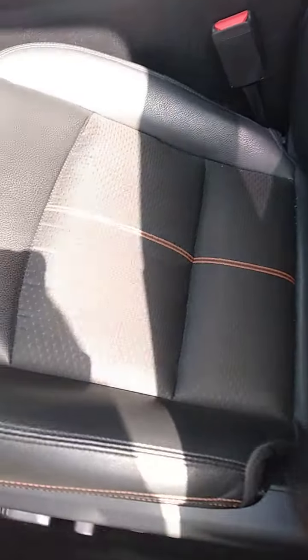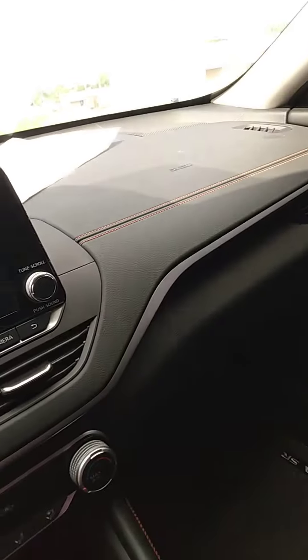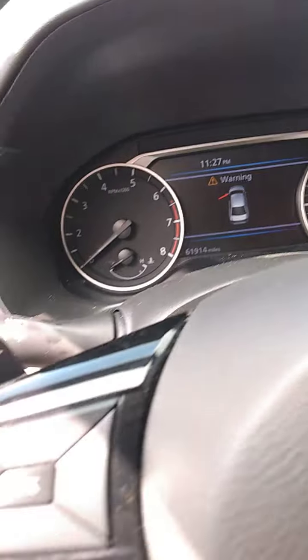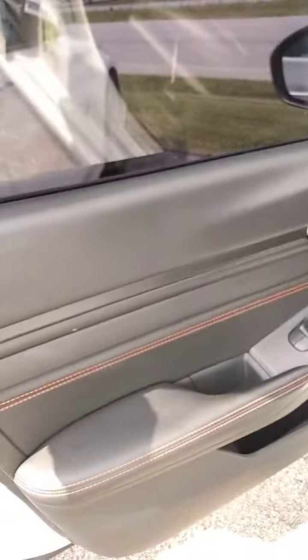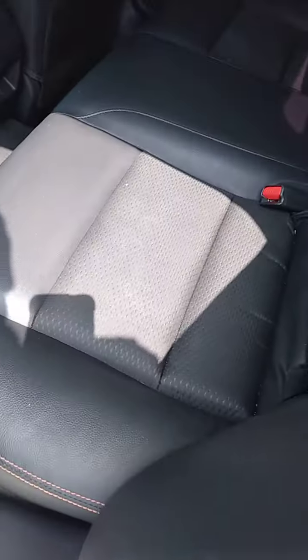Inside, notice the seats — no rips, tears. Same with the armrest, the door panels, the dash. And we'll go to the back seat as well. Again, in excellent shape. The entire interior in this car is in really, really good shape.